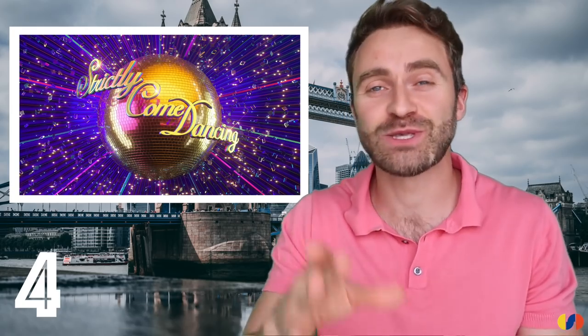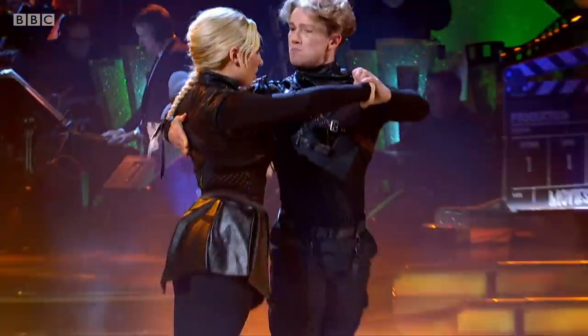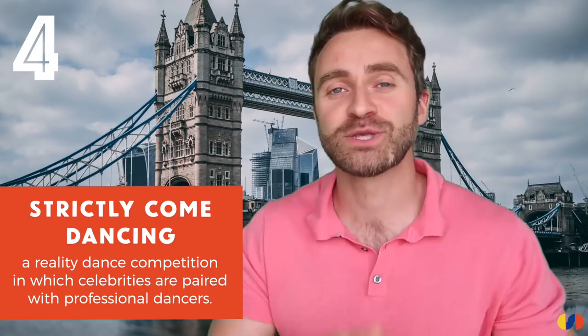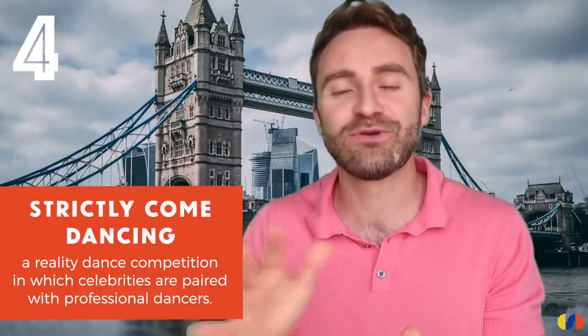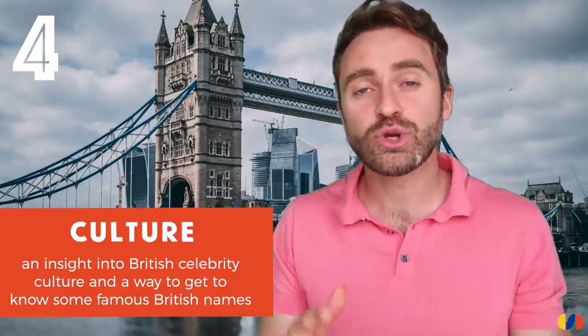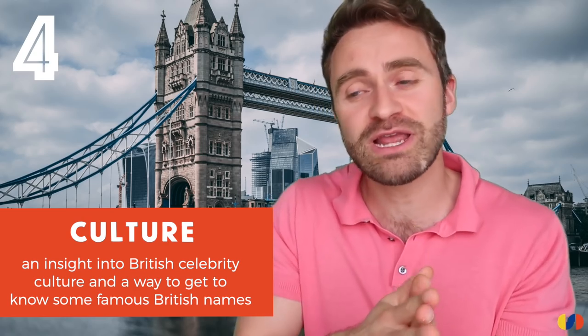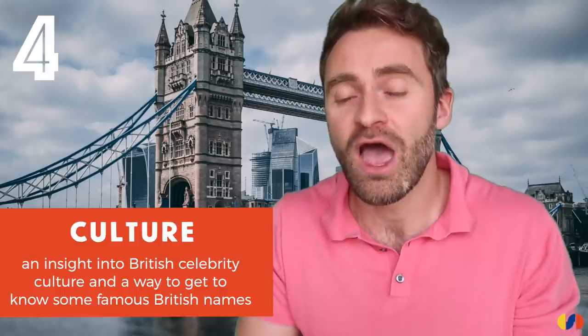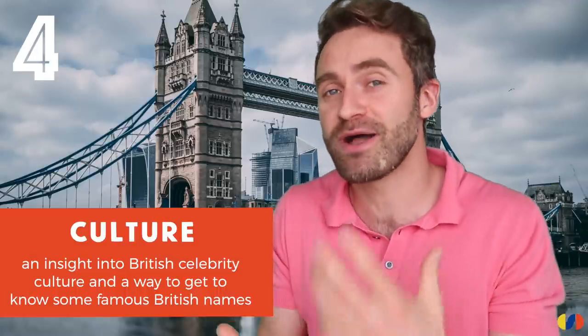Strictly Come Dancing, or Strictly as it's also known, is a reality show unlike any of the others — this is glitz, glamour, prime time BBC. A group of famous British celebrities are paired with professional dancers and given weekly dance challenges; one couple is eliminated each week until you're left with the best ballroom dancers. It's fun, funny, glamorous, cheesy — great family entertainment. Culturally, it's an interesting insight into British celebrity culture, and because it's so popular, if you work in a British office people will definitely be talking about Strictly.